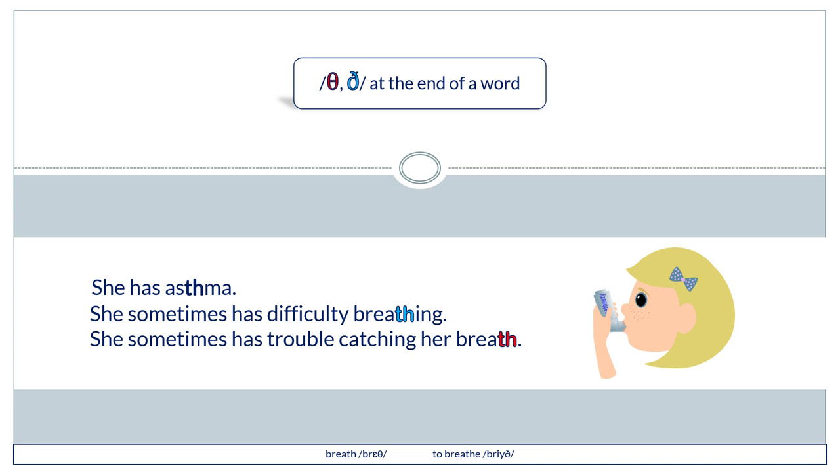She has asthma. She sometimes has difficulty breathing. She sometimes has trouble catching her breath.